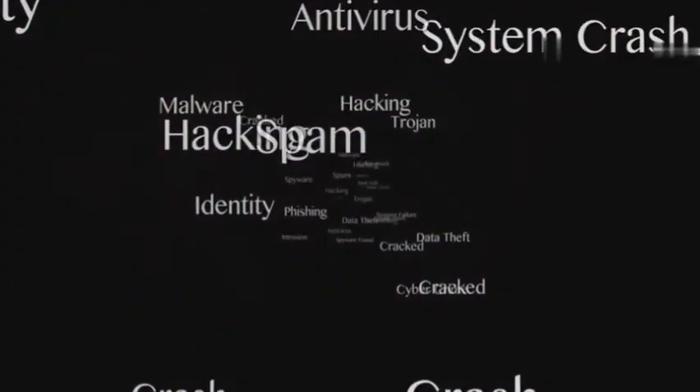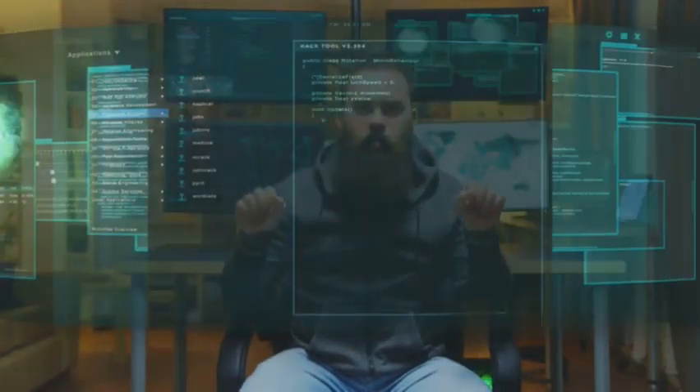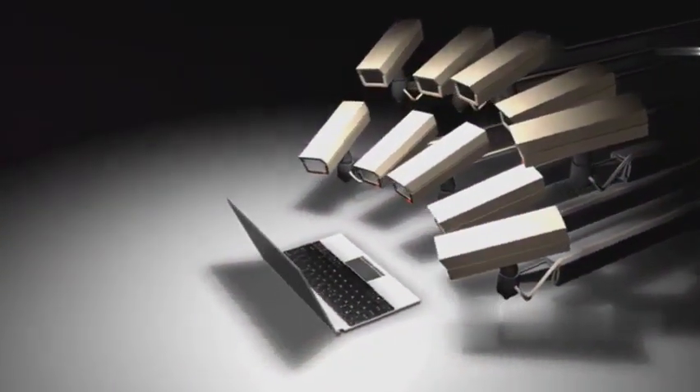Buffer overflow exploits are often used to inject malicious code into a system — code that can give an attacker a backdoor, a rootkit, or complete control over the compromised machine. It's a powerful technique and it's still relevant today despite decades of research and mitigation efforts.